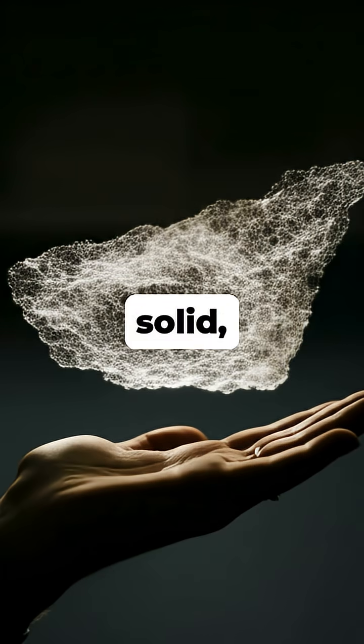So, the next time you think of a solid, remember the one that's almost entirely nothing at all!